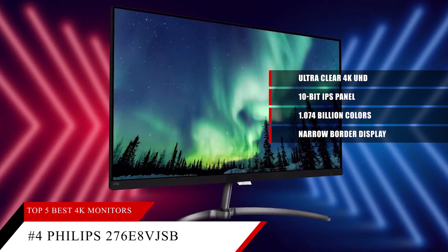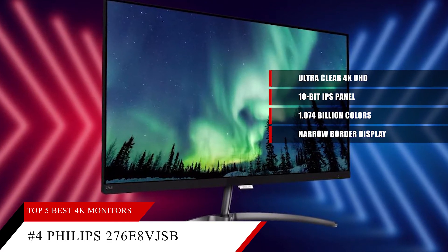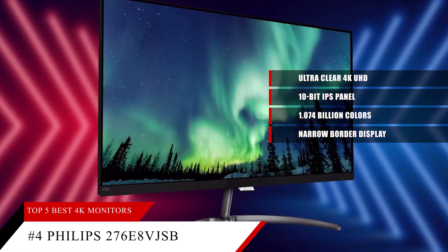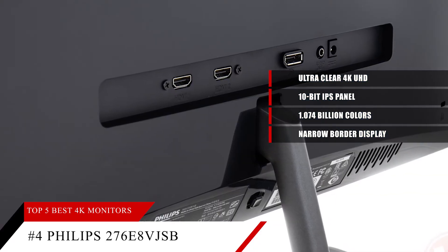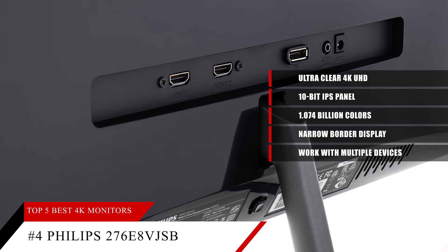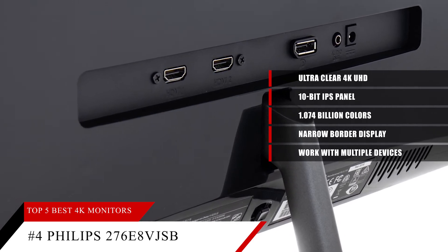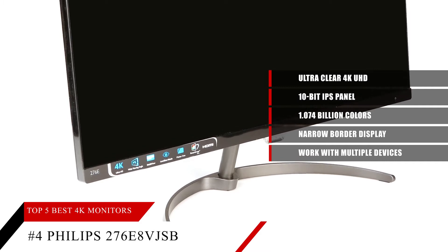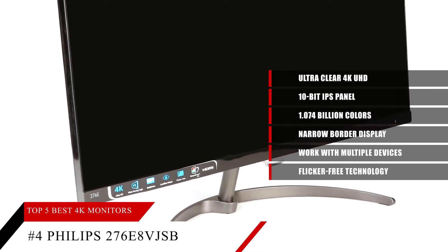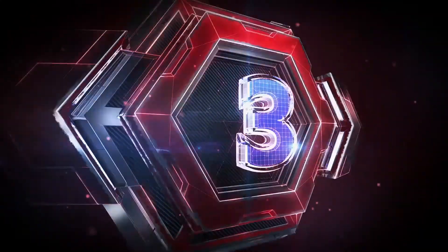It has a slim and elegant design with a narrow border display for a seamless appearance. The Philips MultiView display enables active dual connect and view so you can work with multiple devices like a PC and notebook side by side simultaneously, making multitasking a breeze. This monitor also features flicker-free technology and a low blue mode for easy-on-the-eyes productivity.